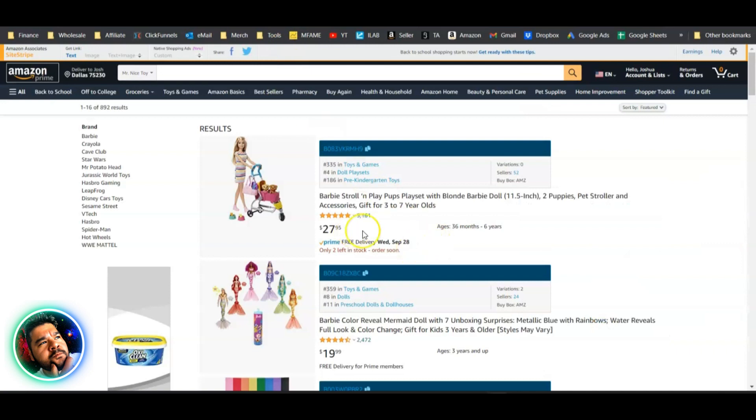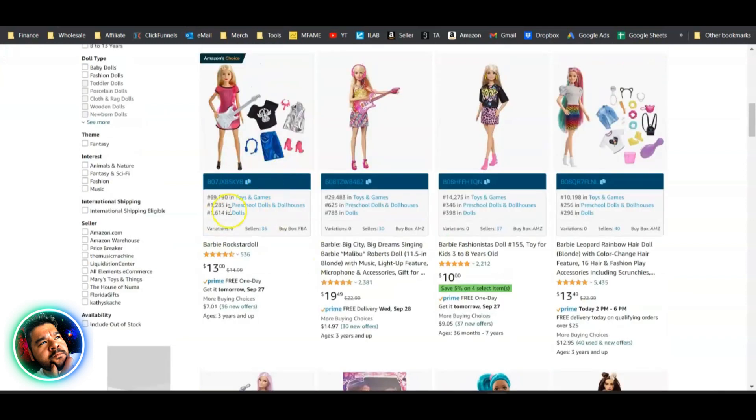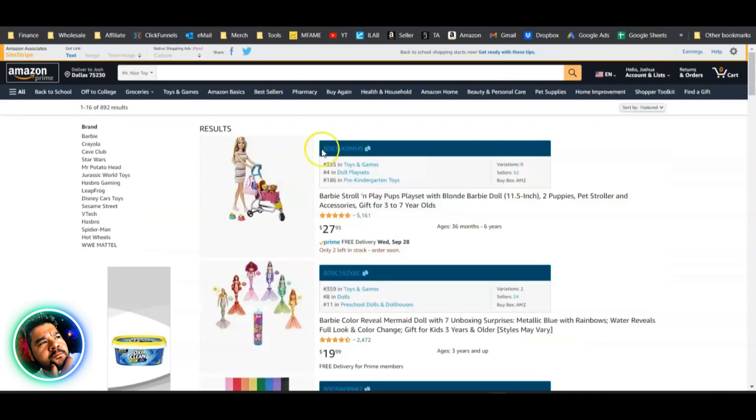On a seller storefront results page, Scout X shows up in a slightly different way — the same information appears on top of the image rather than in a small box underneath. It's some really nice information at a glance.